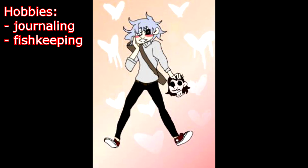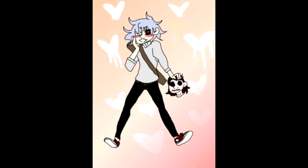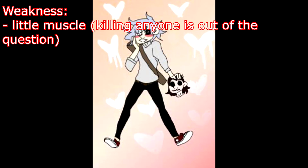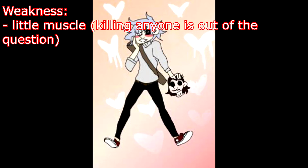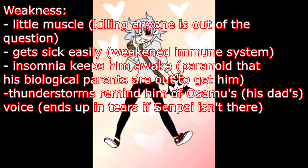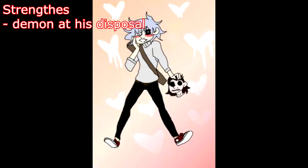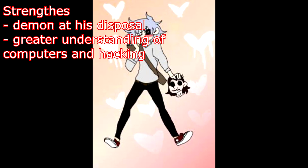Hobbies: journaling, fish keeping, coding, hacking into Senpai's computer/phone camera to watch her undress or listen in if she's talking to someone, and writing about his feelings for Senpai. Weakness: he has little to no muscle at all, so fighting to kill anyone is out of the question. He gets sick easily because of a weakened immune system. Insomnia keeps him awake because he's paranoid his biological parents are out to get him. Thunderstorms remind him of Osamu's loud voice when he's about to get a beating, and he'll end up in tears if Senpai isn't there. Poor self-esteem, suicidal thoughts, and self-mutilation. Strength: since he has a demon at his disposal, he can get rid of anyone trying to get close to Senpai without anyone suspecting him. He has a greater understanding of computers and hacking than anyone.